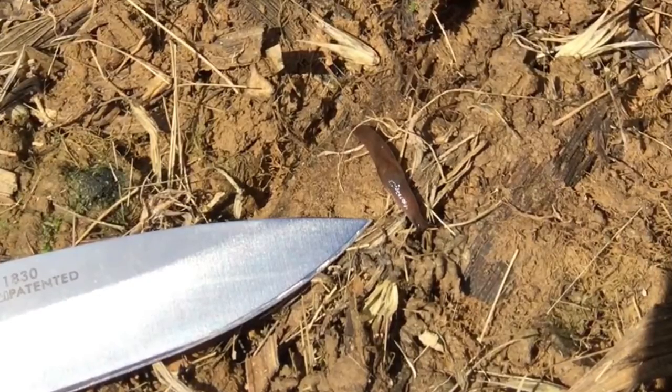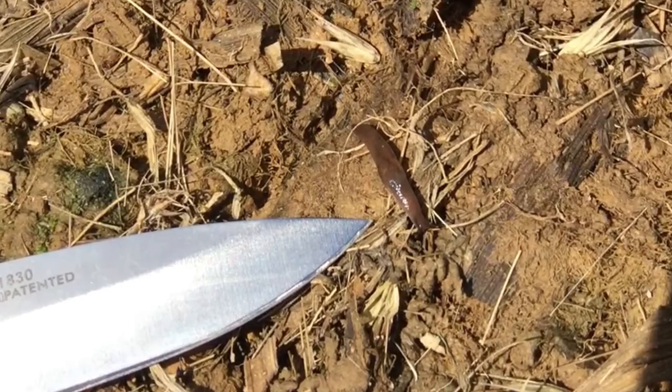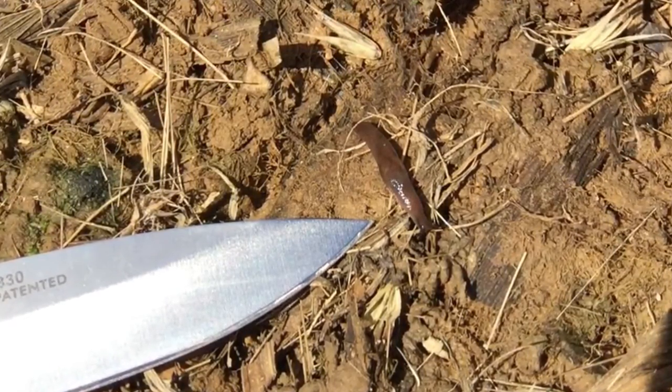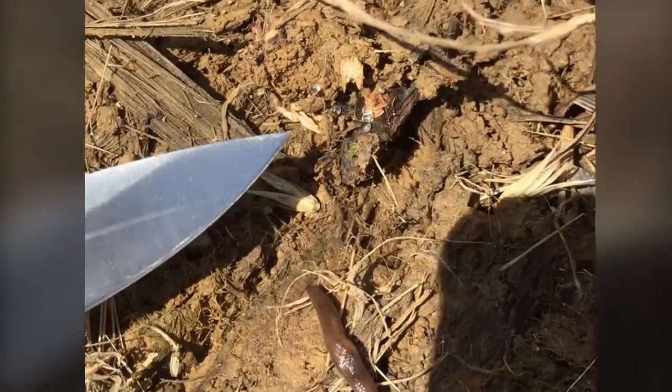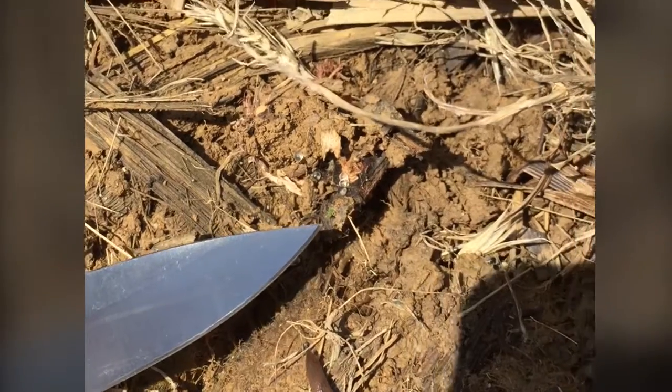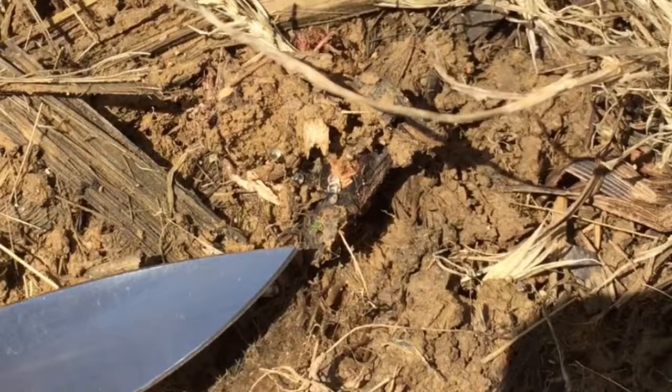That's slug damage. As you can see, I just pulled some of this residue back and I found a nice big slug right here. We've got some slug egg masses right here in this stover, as you can see from the tip of my knife blade there. Just wanted to put out a quick update on these slugs.